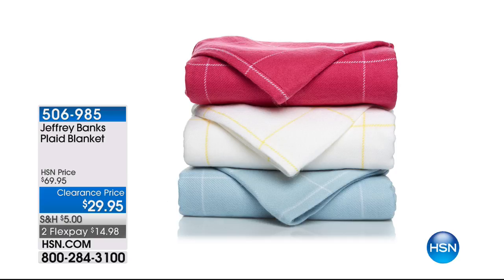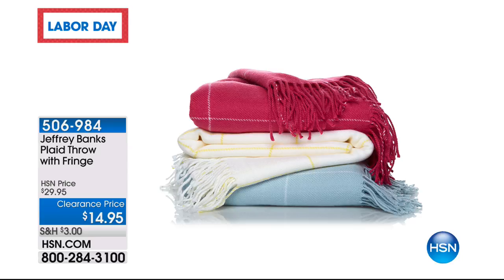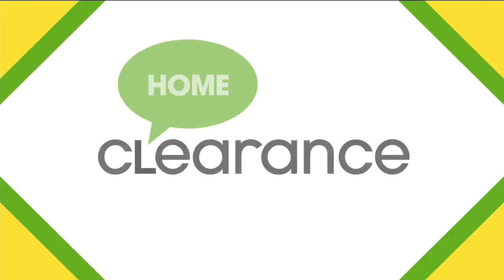We have Jeffrey Banks right around the corner — a gorgeous plaid blanket for $29.95, over 55% off. It's snuggle season with another great American designer. It's lightweight, warm, and cozy in three great colors: light blue, raspberry, or white with a hint of yellow for a little ray of sunshine. And if you want a throw with the fringe, it's $14.95 — 50% off. Less than $15 for Jeffrey Banks. Scoop that now.